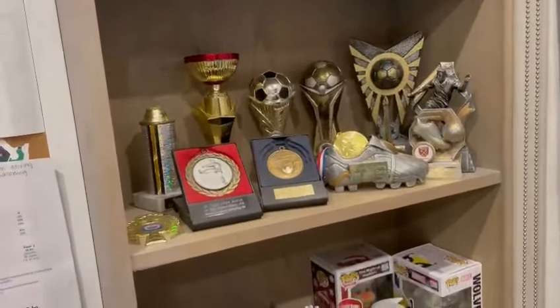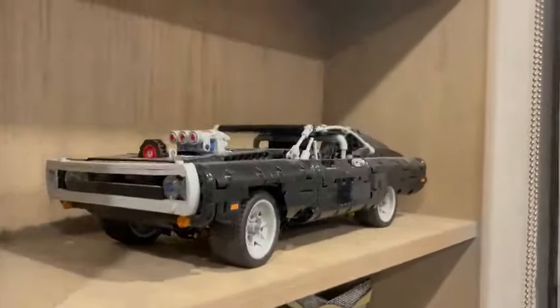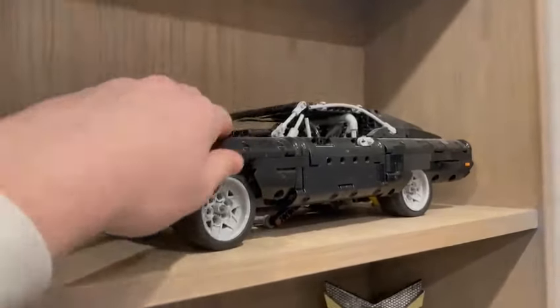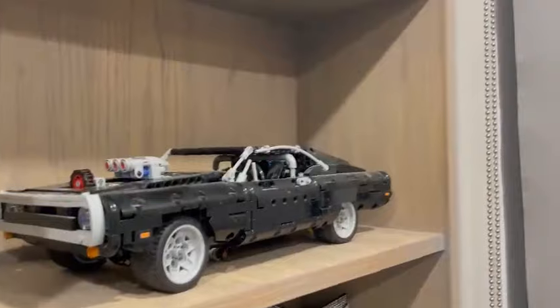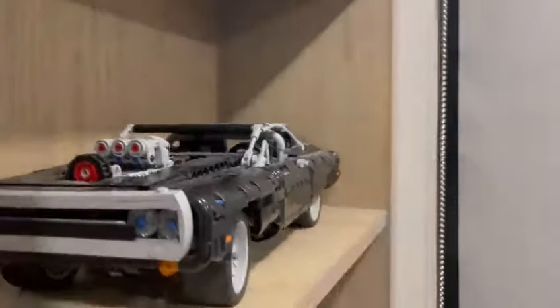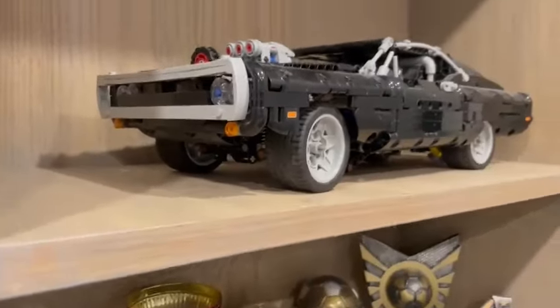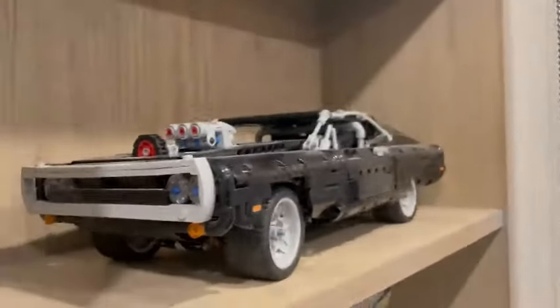As I mentioned before, this is a LEGO accessory — a Dodge Challenger or Charger, I can't remember exactly, but this is Dom Toretto's one from Fast and Furious. As you guys can see, it took me quite a bit to build that.